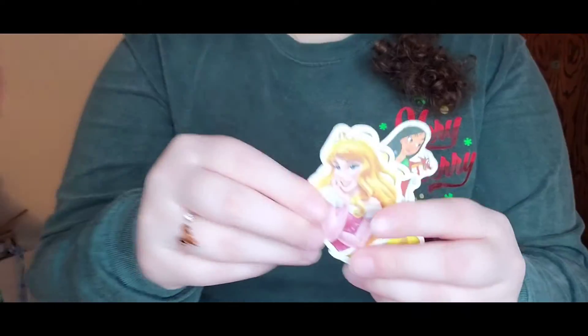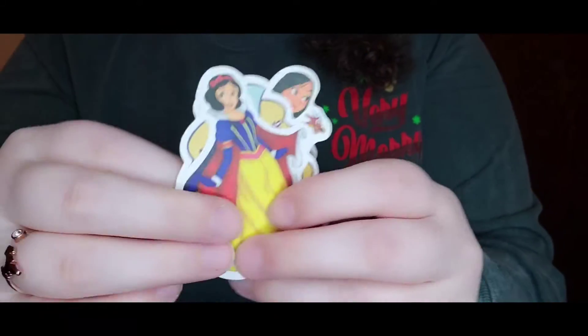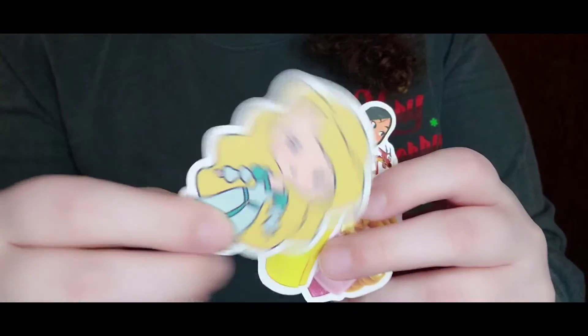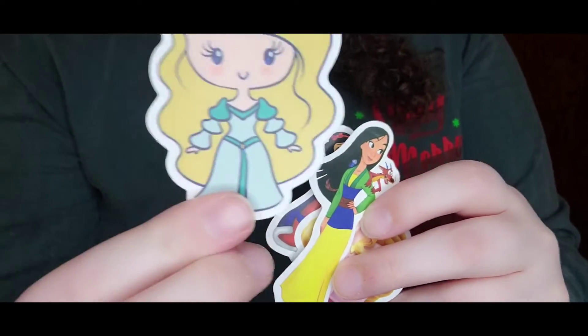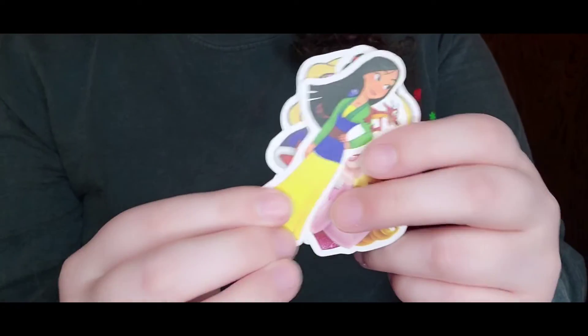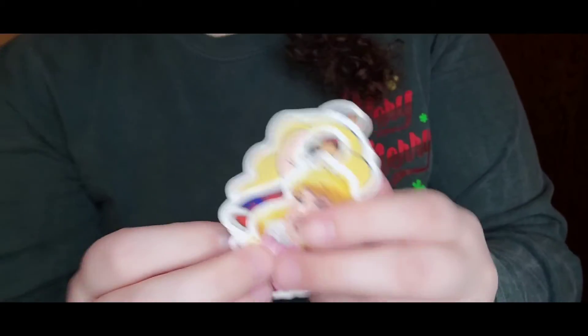I'm going to stand up so you guys can see. We have Aurora, Snow White, I don't know who this is — maybe Giselle from Enchanted, I'm not sure — and then Mulan. So those are super cute. And they all just fell on the floor. So thank you so much, Cammie, for those cute little extras. I love them.